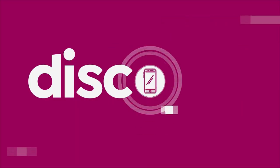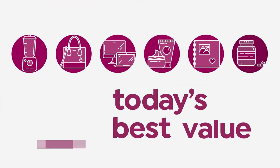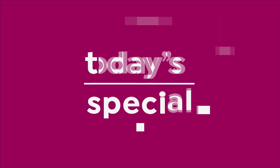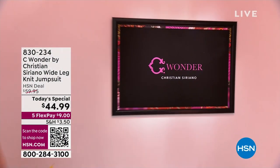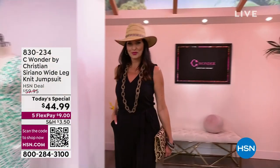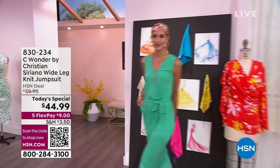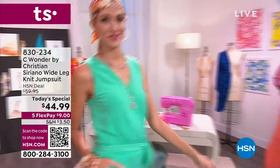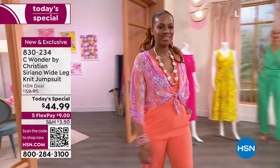Special, let's take a look. Oh, you guys, this is a wonder. Sea Wonder by Christian Siriano, exclusively available here at HSN. We are so excited to share with you this beautiful wide-legged knit jumpsuit. It is so fun.